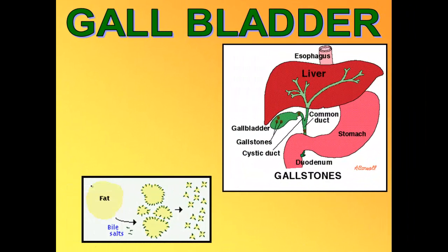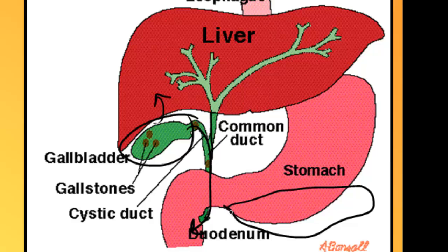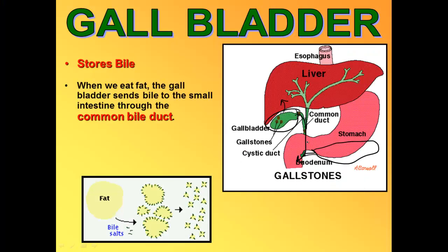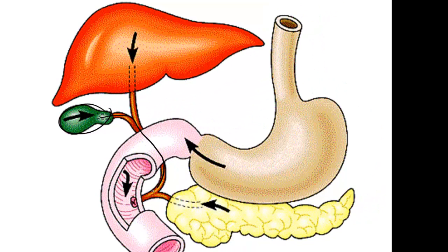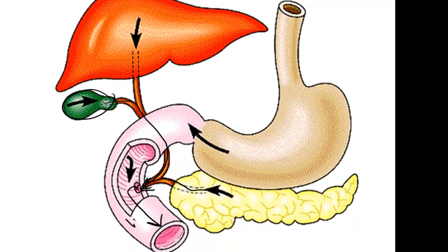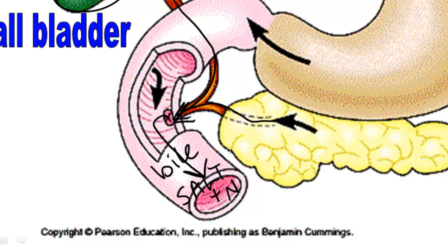The next accessory organ is the gallbladder. It is connected to the duodenum via the common bile duct, which goes behind the stomach and inserts into the duodenum. The pancreas also inserts into the duodenum at the same place. The gallbladder stores the bile that the liver makes, and when we eat fat, the gallbladder releases bile through the common bile duct into the duodenum, breaking larger fat blobs into smaller micelles. The pancreas also connects at the same spot and releases the enzymes S (sodium bicarbonate), A (amylase), L (lipase), T (trypsin), and N (nucleases) to help digest all other types of food.